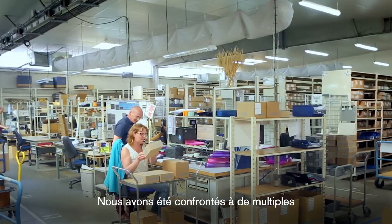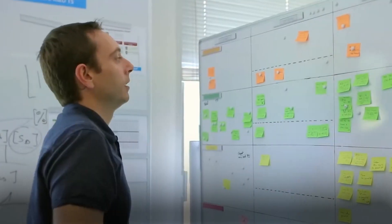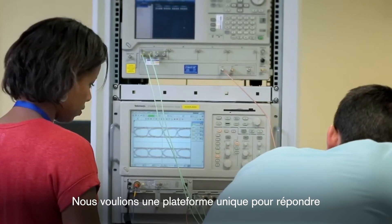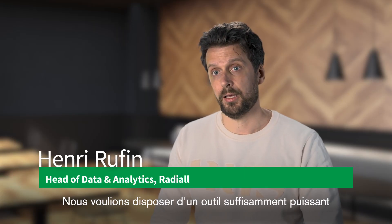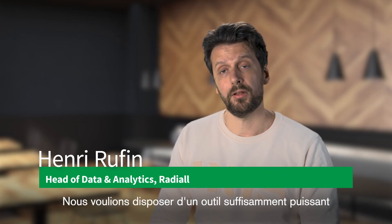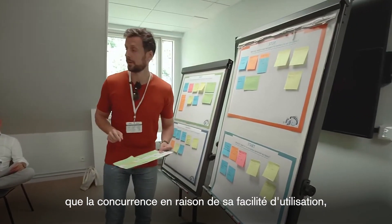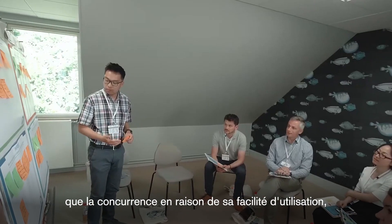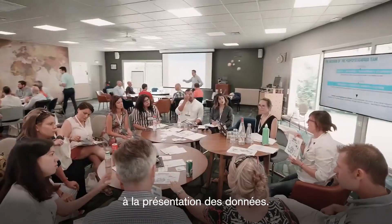We faced multiple challenges getting the right information from the different data sources. We wanted a single platform to address all the questions we had — a tool that was powerful enough for us to take action. Qlik Sense was better than the competition because of its ease of use, but also because it covers everything from data ingestion to data presentation.